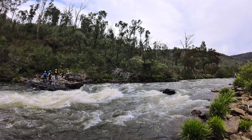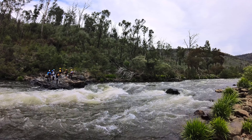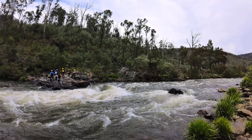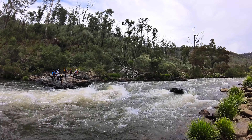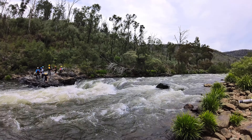The other thing he could do is throw the rope out, they catch it, and then he walks into the bank in order to swing them into the river bank. Here we go — we've got a victim in the water, head up.